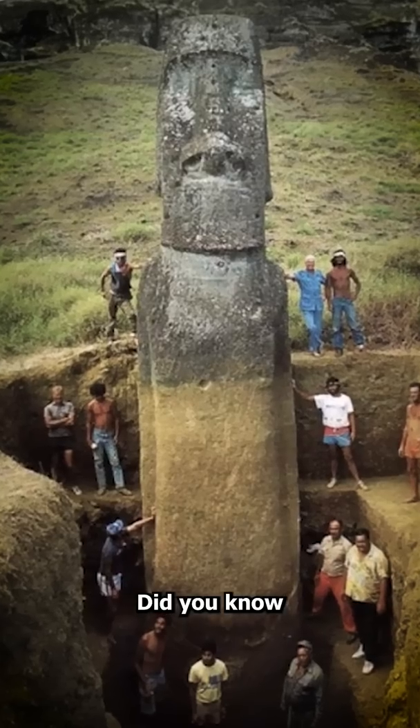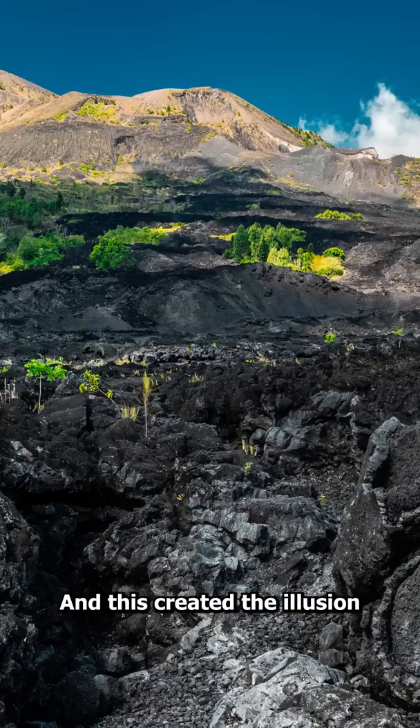Did you know the Easter Island heads actually have full length bodies? These sculptures were buried thousands of years ago due to shifting sediment, and this created the illusion that they stopped at the neck. But in 2010, a team of archaeologists dug these statues up, revealing that they had full bodies with intricate designs carved into them.